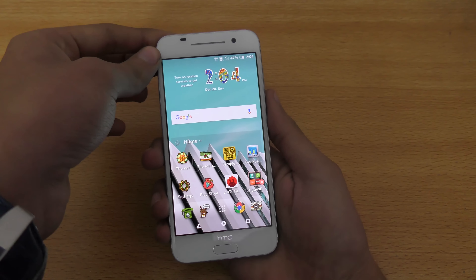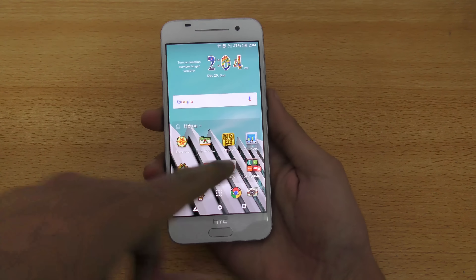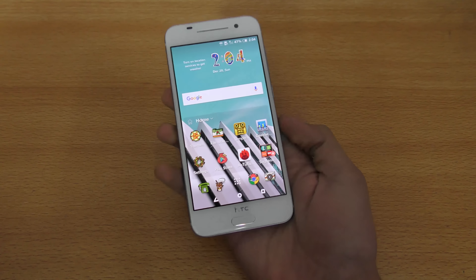Hey guys, in this video I'll give you five reasons why the HTC 1 A9 is awesome — the top five best features, the best five things that I like on the A9. So first of all, let's start off with reason number one.